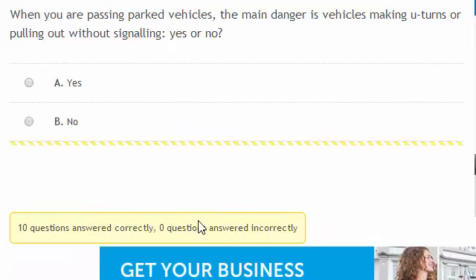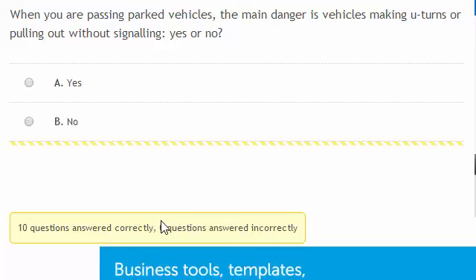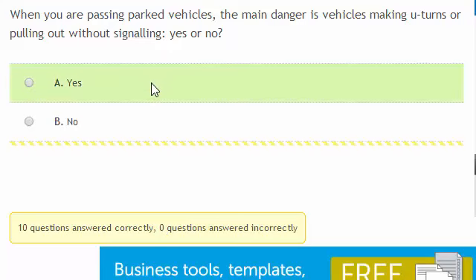When you are passing parked vehicles, the main danger is vehicles making U-turns or pulling out without signalling — yes or no? The answer is yes.